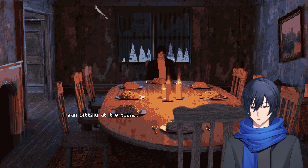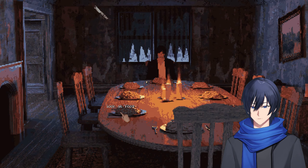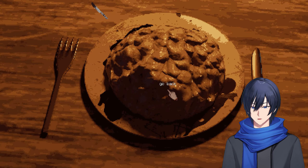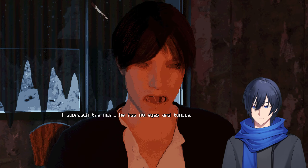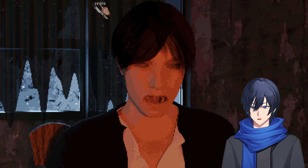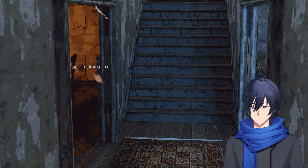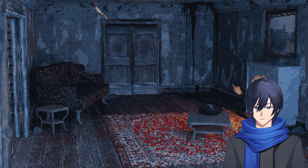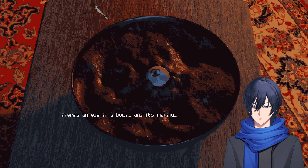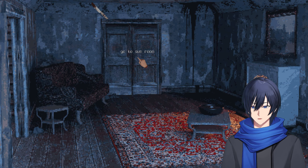I walk to the dining room. What do you see? A man sitting at the table. Do you approach him? Look at the food — it's moving. Brains. I approach the man — he has no eyes and tongue. Go to the living room. I go to the living room and there is a bowl with a nice eyeball. Eyeball soup, my favorite.